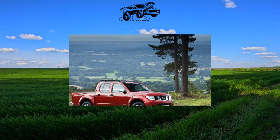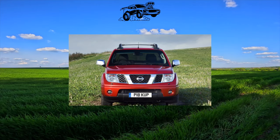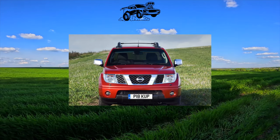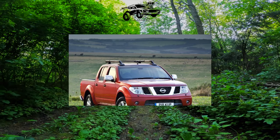Unlike competitors, Navara looks more solid and rich. This is the merit of its close relationship with the midsize Nissan Pathfinder SUV, with which the pickup truck has a common front part of the body, up to the middle pillars.